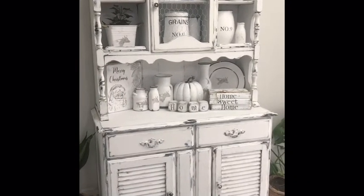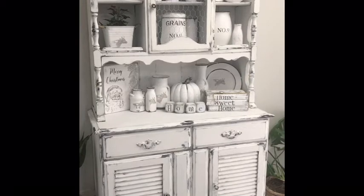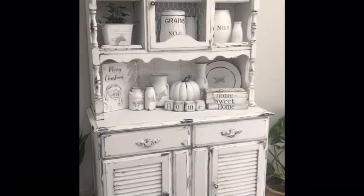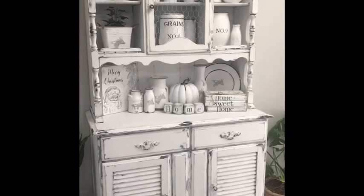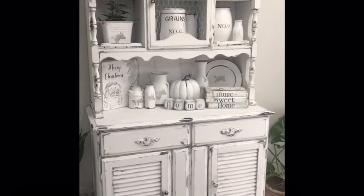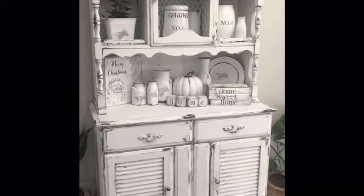Hi everyone, I'm Julie from Julie's Everything Treasures, and this is one of the treasures I just finished today. What do you think? A nice big farmhouse hutch — beautiful shape, love the doors and the details. Let's go in closer and see what we have.